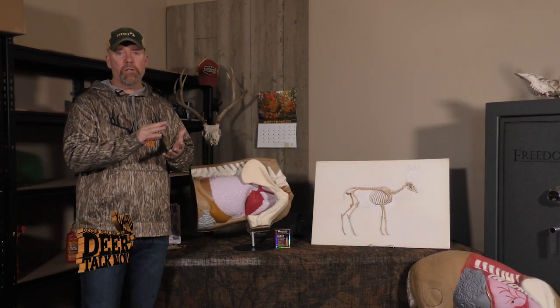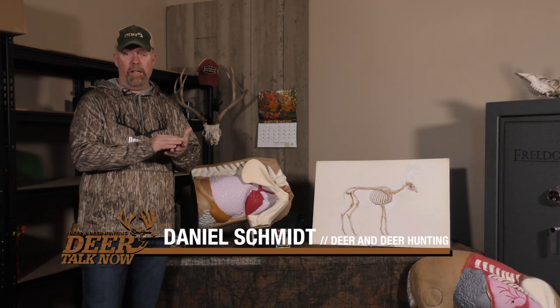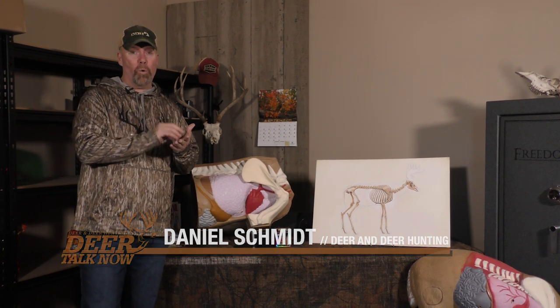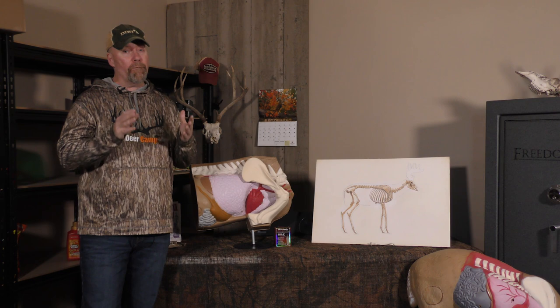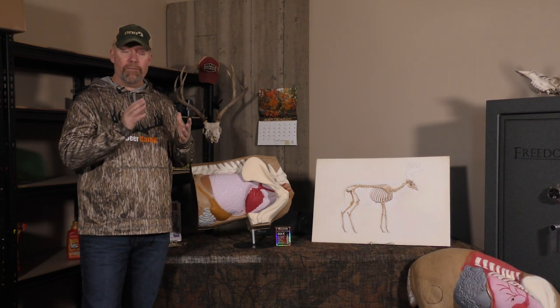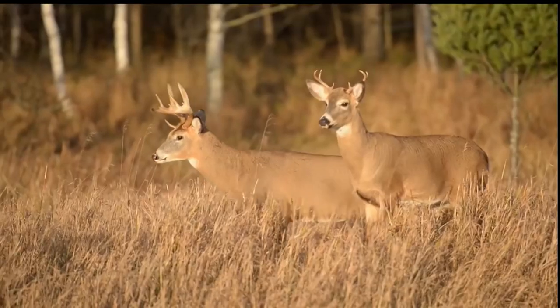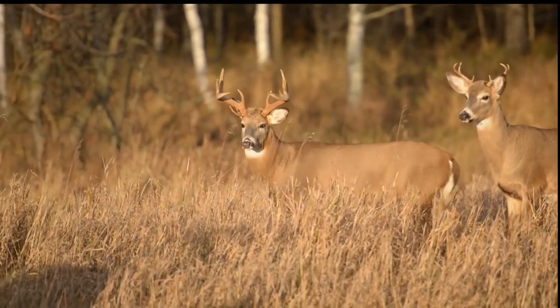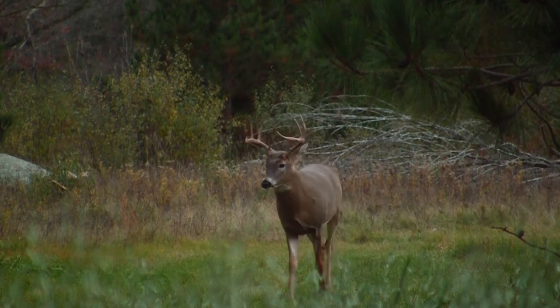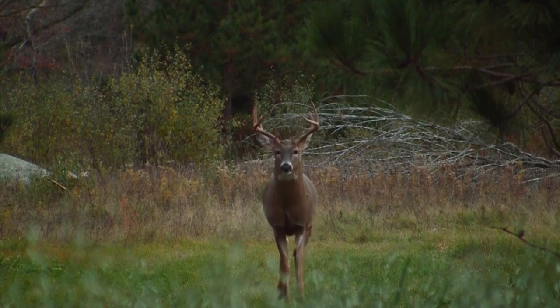As ethical deer hunters, we always want to make sure the animal doesn't suffer, and that means making proper shot placement to put that animal down quickly and humanely. From a gun hunting standpoint, this can be done rather easily if you study deer anatomy — something we've been preaching here for years at Deer and Deer Hunting. One of the most popular articles I've ever written was called 'The Shot That Drops Deer on the Spot.'